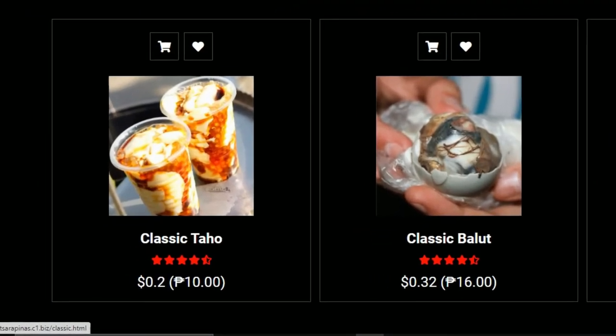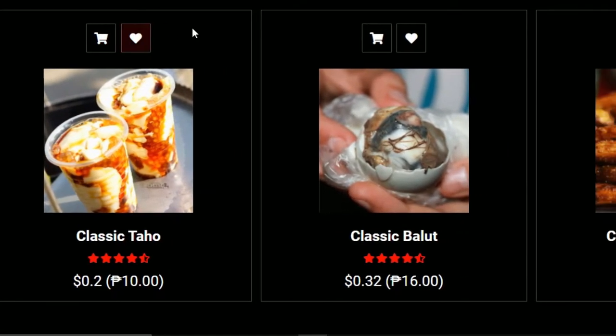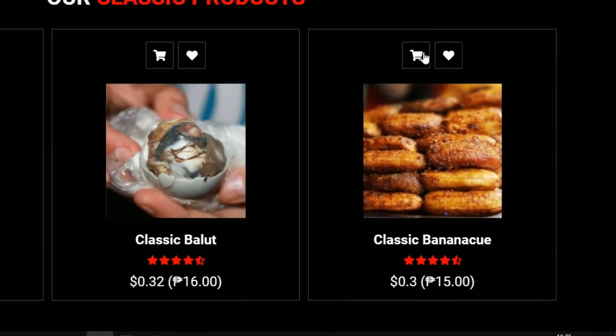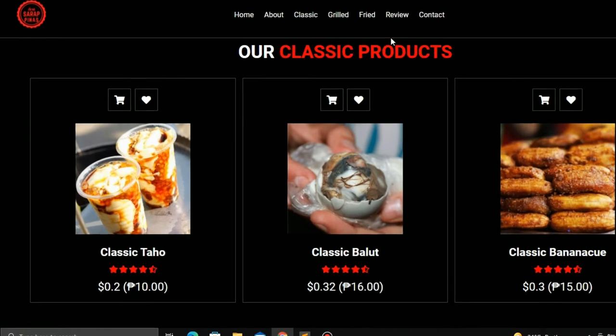Classic Street Foods. Banana Q is one of the Philippines' most popular street foods, consisting of a deep-fried banana coated in caramelized brown sugar and served on a barbecue stick.